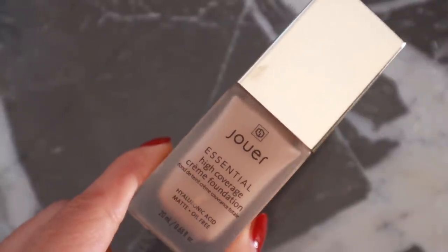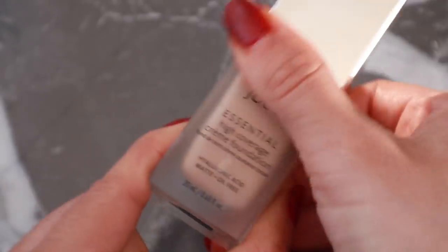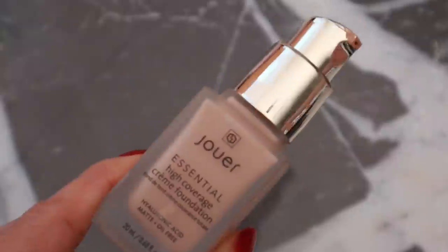I love this new foundation by Joe — the Essential High Coverage Cream Foundation. It's oil-free with a matte finish, but it really allows your makeup to last through the day. If you're looking for a long-wear foundation, I think this is it. It photographs absolutely stunning. What I like is that it's very lightweight and runny even though it's high coverage — usually those are so thick.